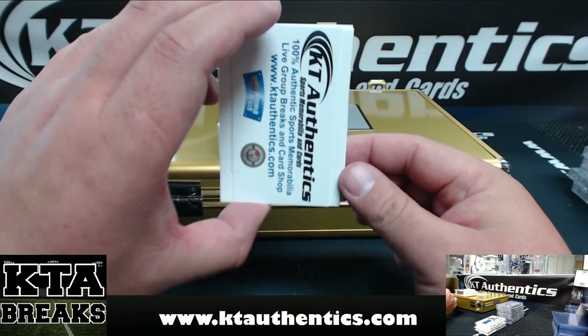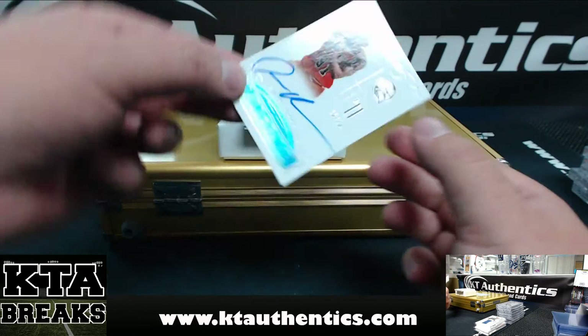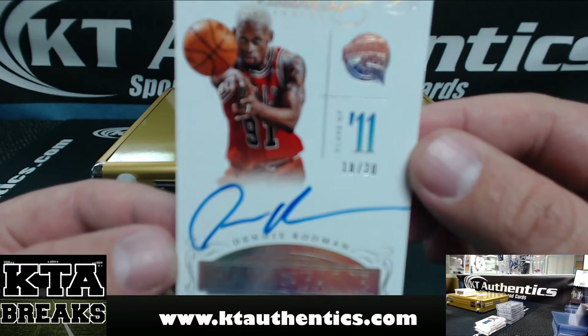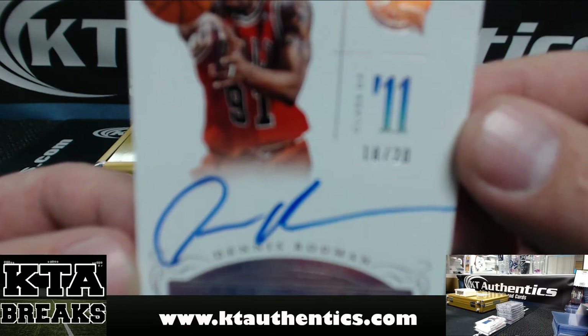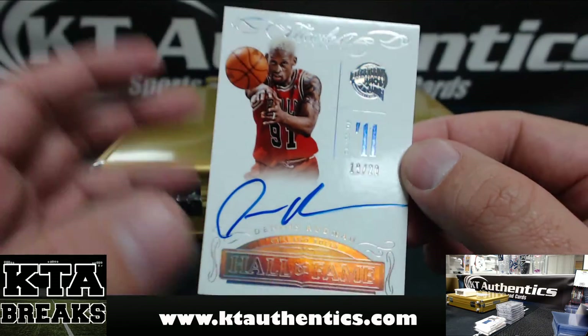Next one is Dennis Rodman, Hall of Fame, 18 of 20. I wonder if his autographs in Flawless do better.